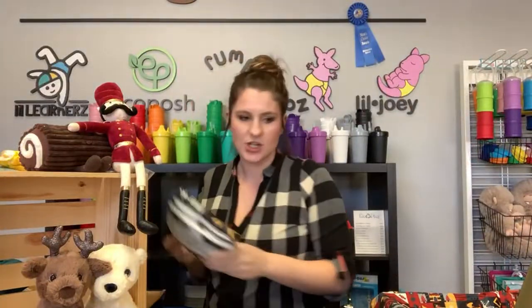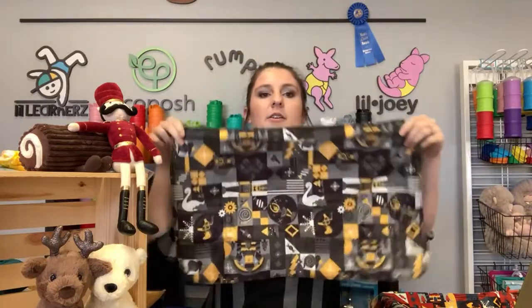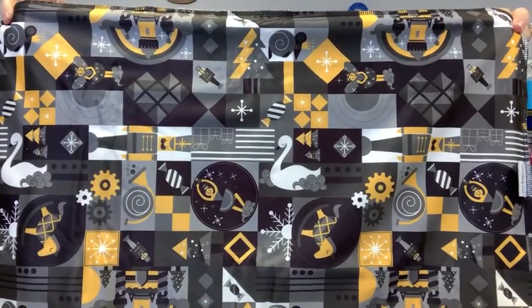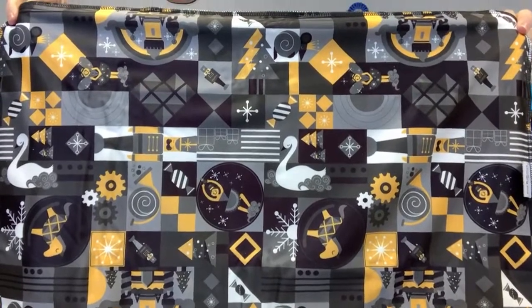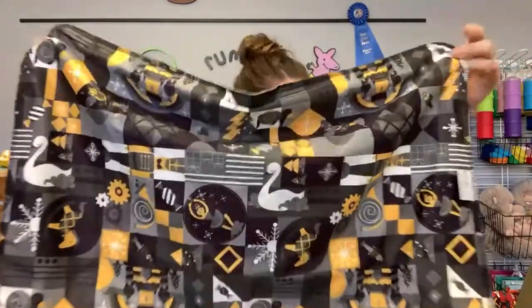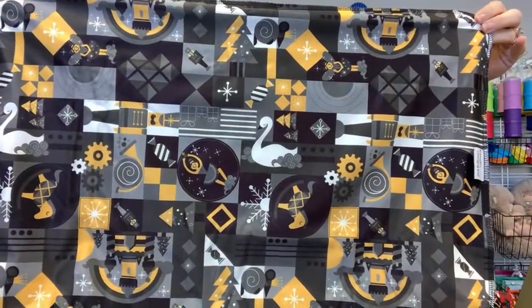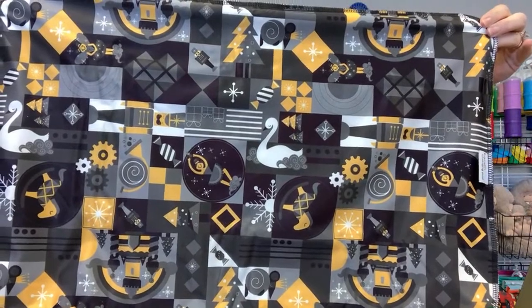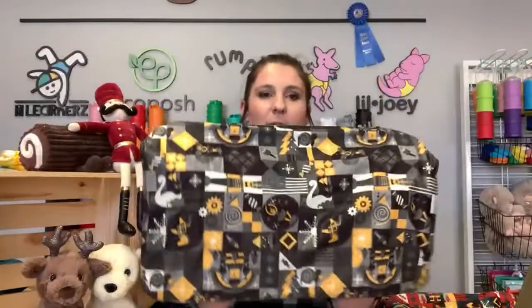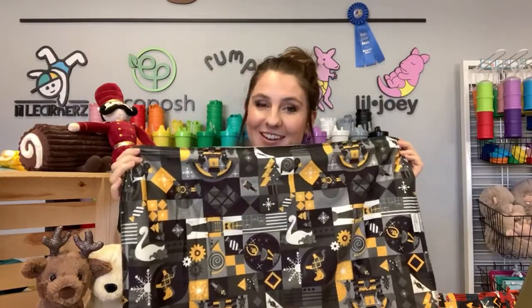Let me get King in the changing pad. So it's the exact same print, just recolored. King is inspired by the Mouse King — those deep blacks and grays with the pop of yellow. I just saw someone talk about print placement, so I know there might be a lot of print placement requests on this.